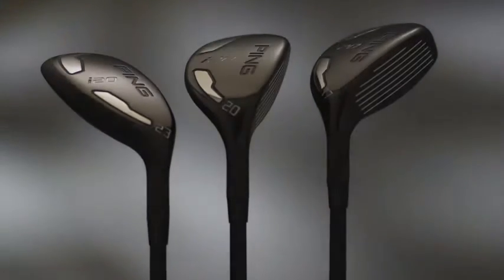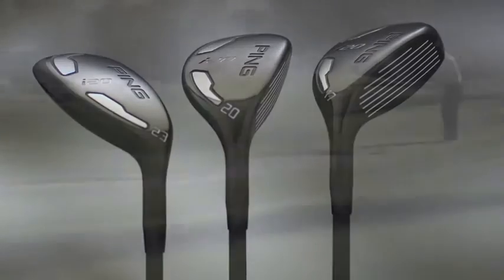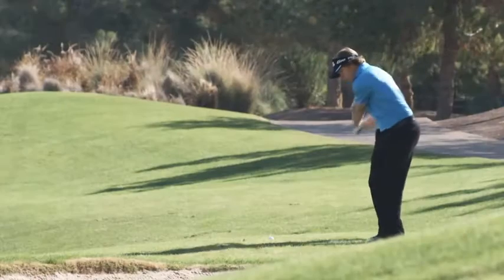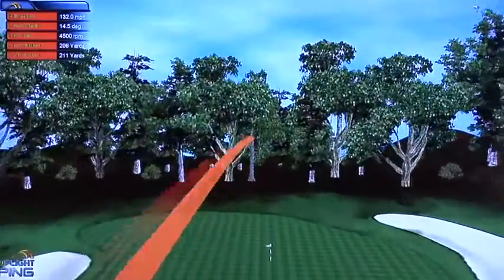With a high MOI for a club of its size, the i20 hybrid also provides ample forgiveness for those mishit shots. This allows your mind to relax, knowing you don't have to hit the ball perfectly on the clubface to have a good outcome.